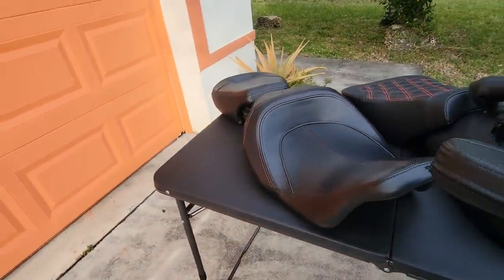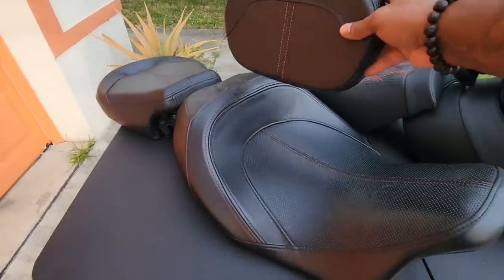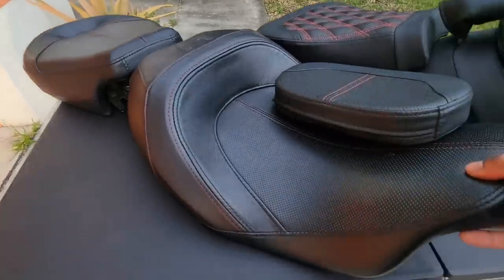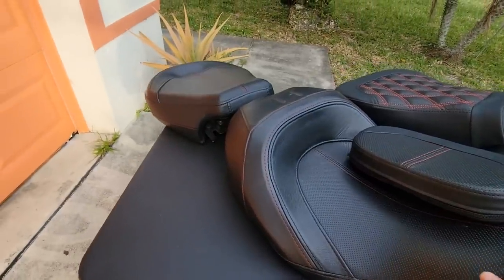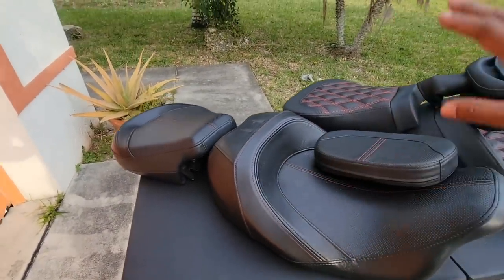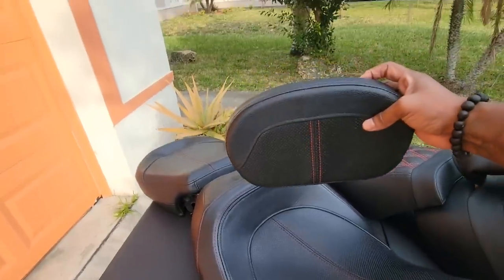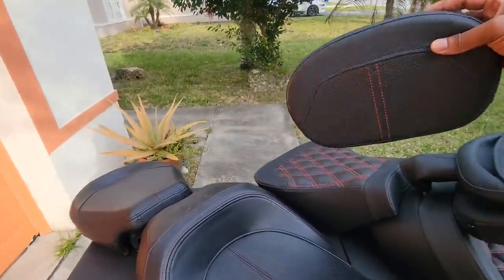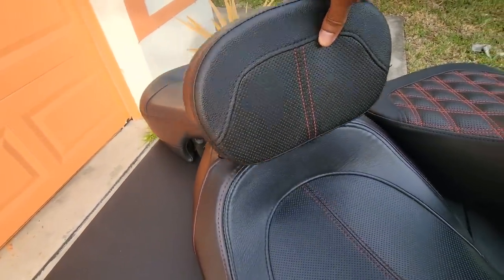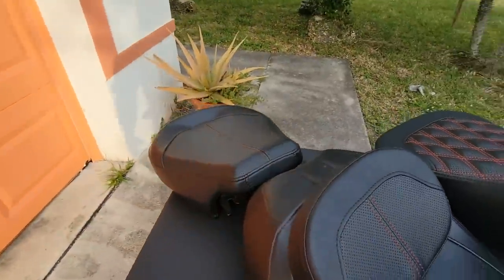The CVO seat is not a bad seat, but this seat just needed to be gel — honestly, it just needed to be gel and it probably would've been a better seat. The quality is just a little off for me. The styling is beautiful, the craftsmanship is beautiful, and the seat is standing up to the test of time — I've had it since 2018. But this backrest — Bad Boy Cycles did that for me back in 2018. Perfect match, perfect color, perfect everything. You couldn't tell it didn't come from Harley itself.